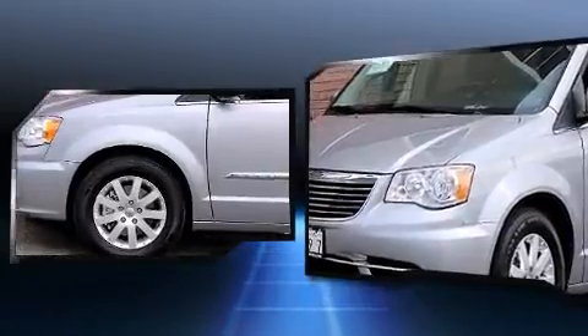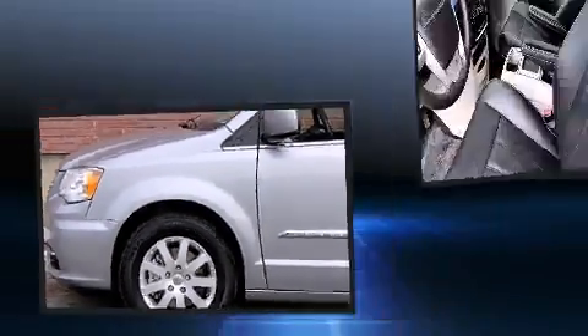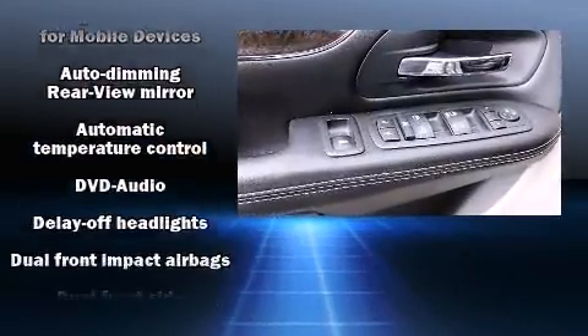Premium sound drives 6 speakers, providing you and your passengers a sensational audio experience. Rear LCD monitors provide entertainment that your passengers will appreciate, no matter how far the drive.